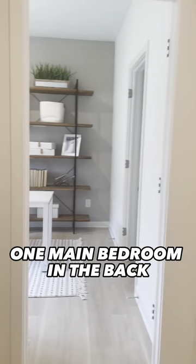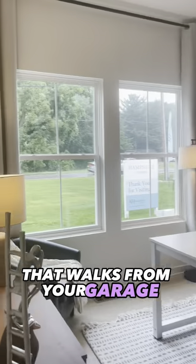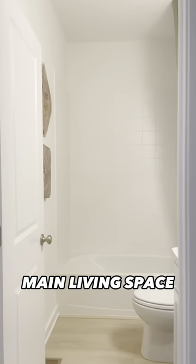This is the finished model. It's a ranch. You have two bedrooms up front, one main bedroom in the back, and then a hallway that walks from your garage, your downstairs finished basement, and also your first floor laundry, and then you go back into the main living space.